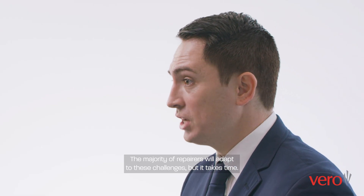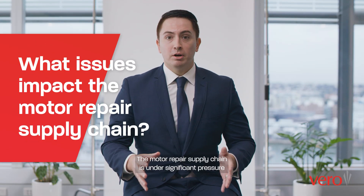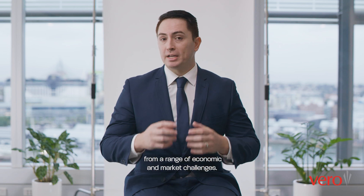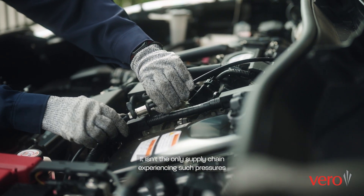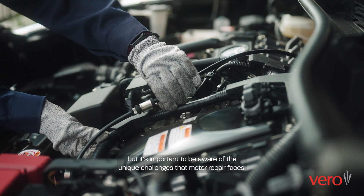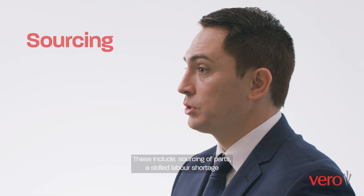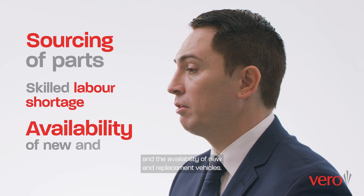The majority of repairers will adapt to these challenges, but it takes time. The motor repair supply chain is under significant pressure from a range of economic and market challenges. It is important to be aware of the unique challenges that motor repair faces, including sourcing of parts, a skilled labour shortage and the availability of new and replacement vehicles.